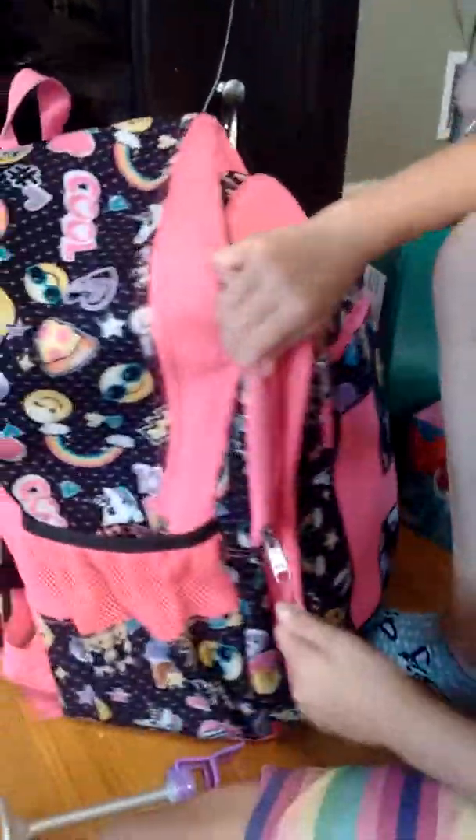My lunch box is the Justice one and my water bottle is a blue container brand. We can't find them at the moment but they'll be ready for school. Let's do some folders now.